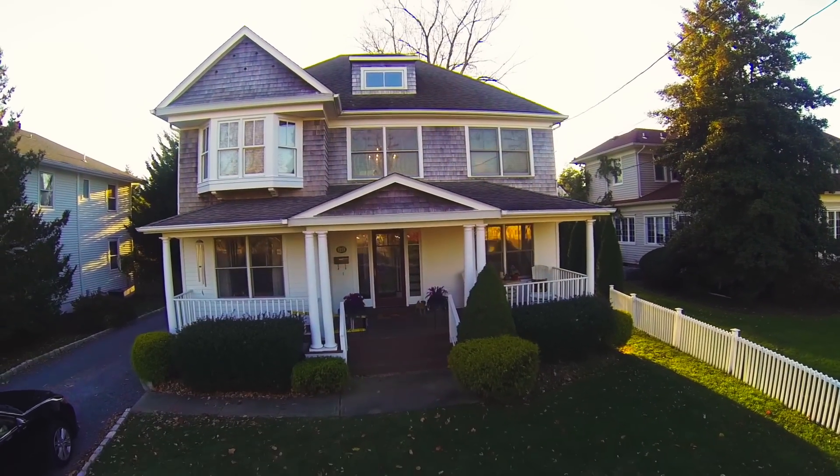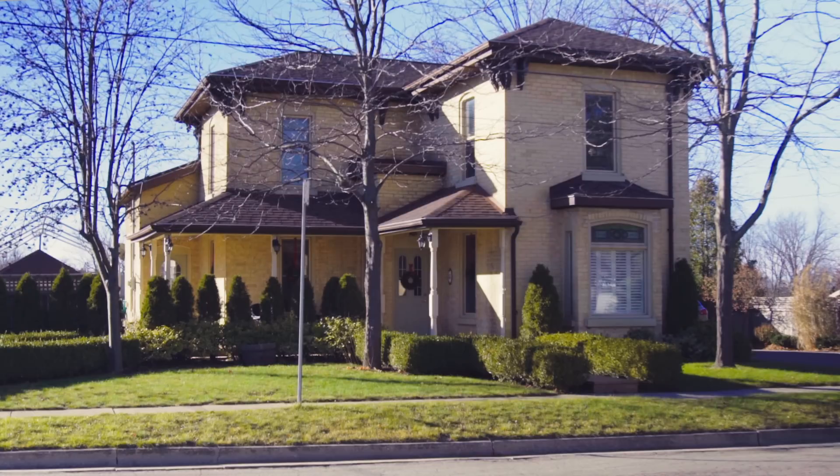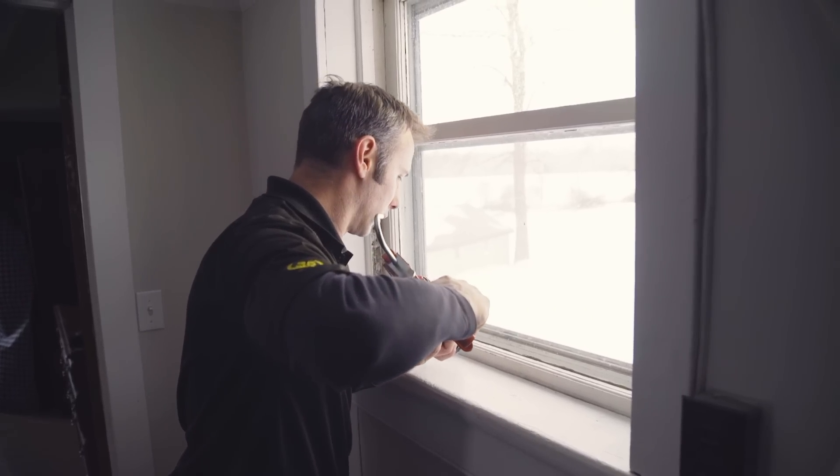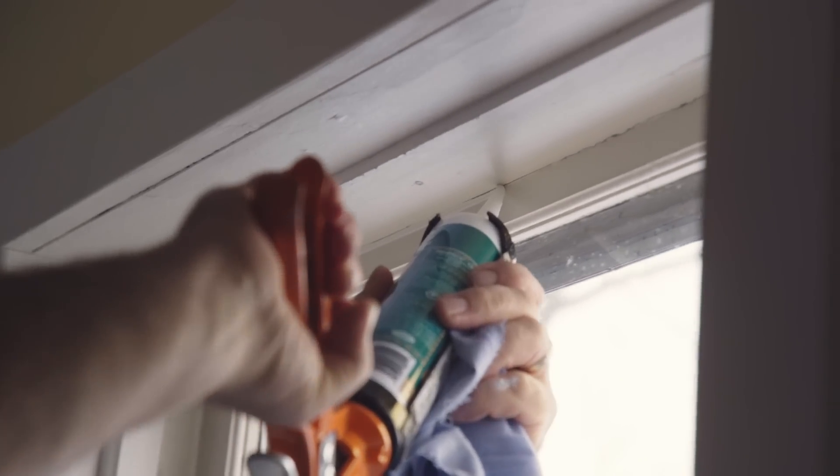All homes definitely benefit from having a blower door test done. Certainly in the case of an old home, in order to help us locate the leakage points so that we may go on to seal them up and make the house tighter and more comfortable.